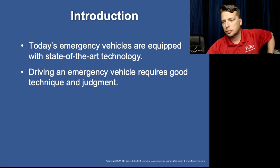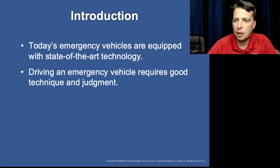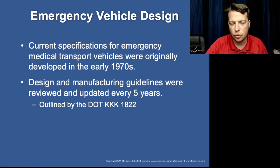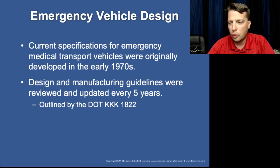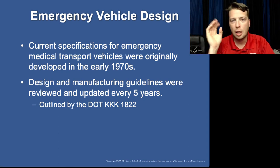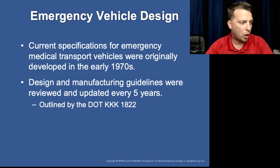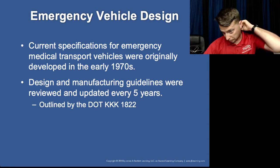A lot of the stuff we're going to be dealing with here in this chapter doesn't have as much to do with you, so I'll skip through it a bit more. But you will see questions in registry — God knows why. I do not understand why they think it's necessary to quiz a paramedic on the class of an ambulance, but whatever.